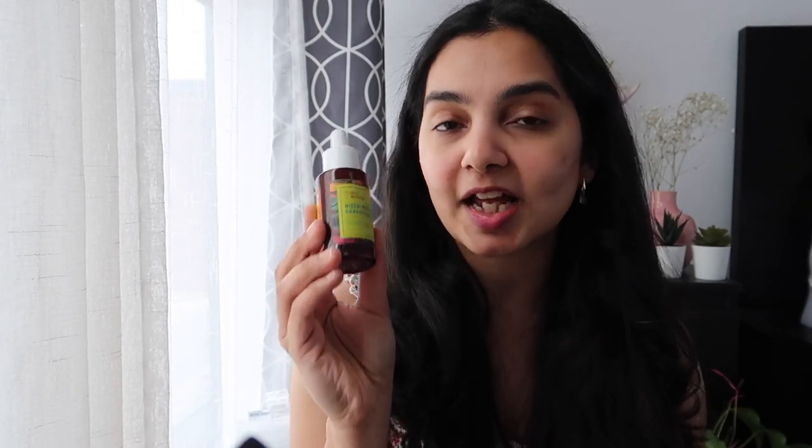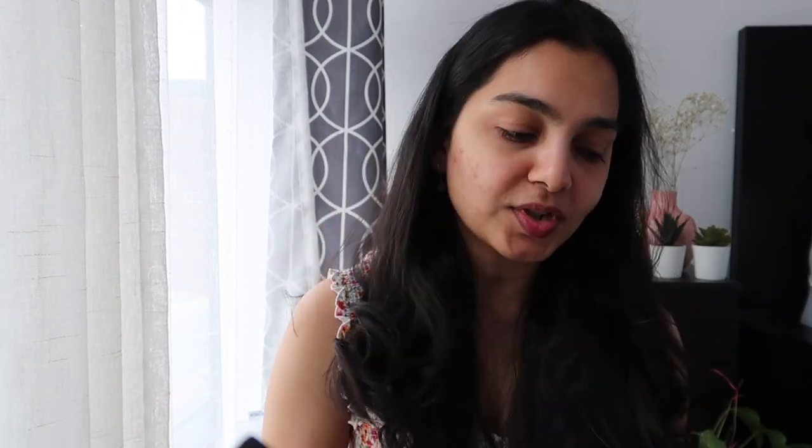The discoloration correcting serum is great if you're suffering from acne marks or hyperpigmentation — it works wonders and promotes even tone. I've definitely seen a lot of changes in my skin since I started using it. I also kind of like their toner. I'm not a big toner person and don't use it regularly, but if you're looking for a good toner and niacinamide works for you, their niacinamide brightening toner is worth a try.